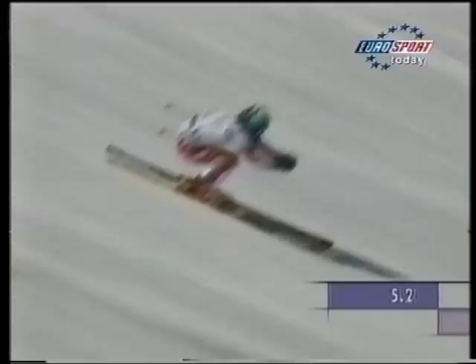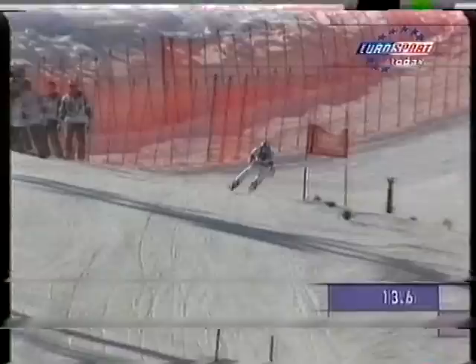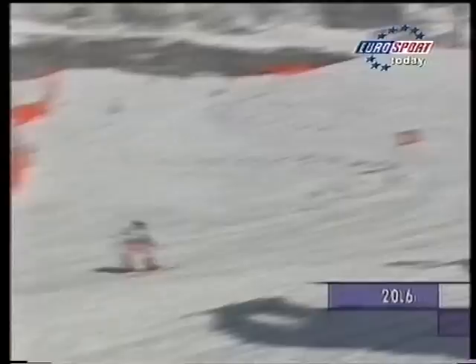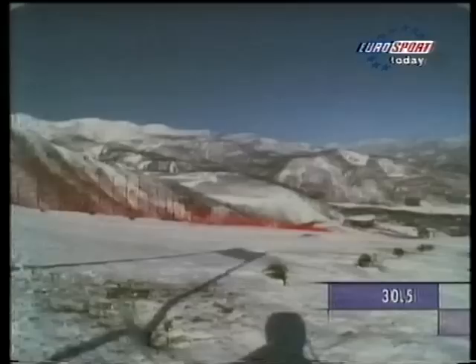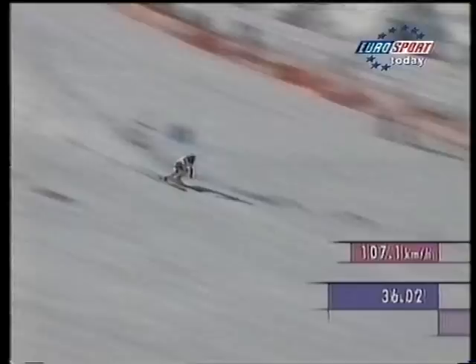Now Meissnitzer — always a threat in the speed events, with two Super G career victories to her name. The Austrian squad is really coming on in the high-speed competition with their new coach Carl Freschner, formerly with the Swiss downhill squad. No better than sixth on the World Cup tour, but ever consistent — she's been in the top 15 in five out of six Super Gs. A good low tuck position; look how she's driving the hands forward. Very aggressive top section from Meissnitzer, and a big jump off the panorama.